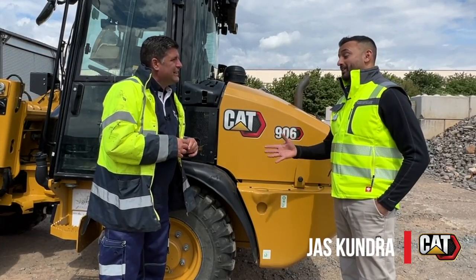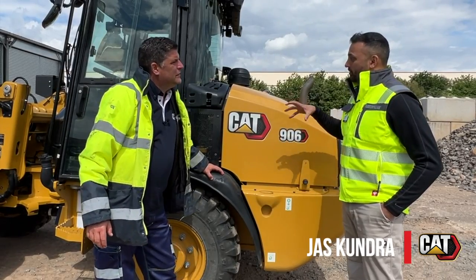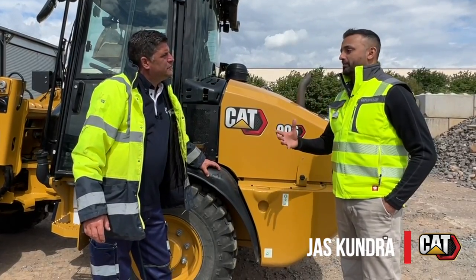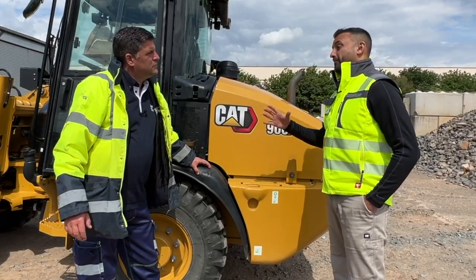All good things come in threes, right? The 906, 907, 908 — they've been around for a while, but we've had to update that platform to meet a whole range of new requirements from the market. Because traditionally, bucket and fork, that's all they did.